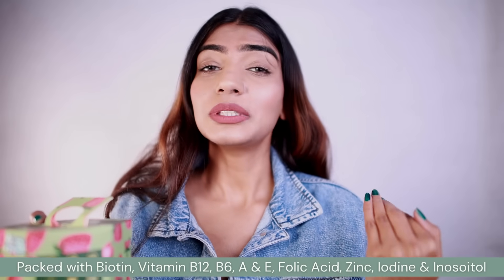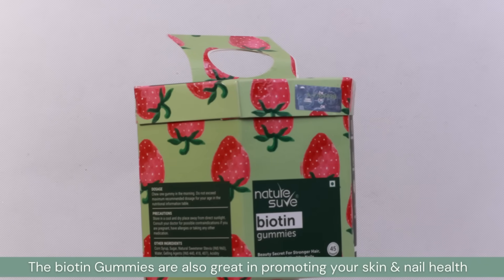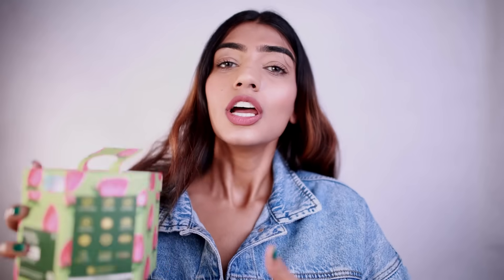It consists of essential vitamins and minerals — vitamin B12, vitamin B6, vitamin A, E, folic acid, and inositol. All of these great things, especially biotin, work on your hair and make them stronger. It also helps in promoting your nail health and gives you amazing skin too. If you are struggling with hair fall, bad texture, or hair thinning, all of these things are going to be sorted. Just go and get your hands on this one — the link is in the description box below.